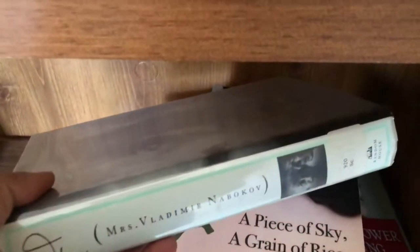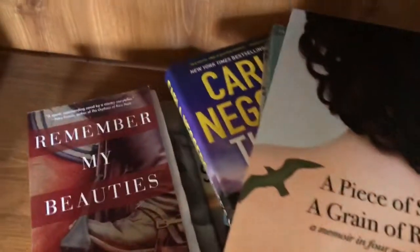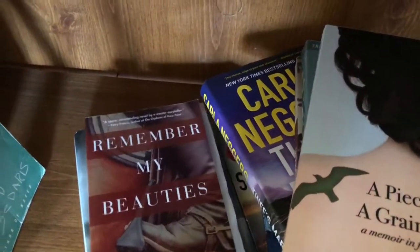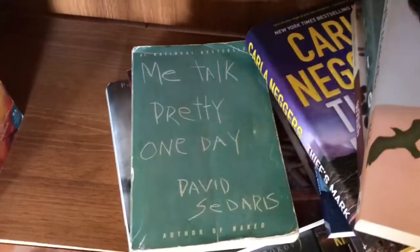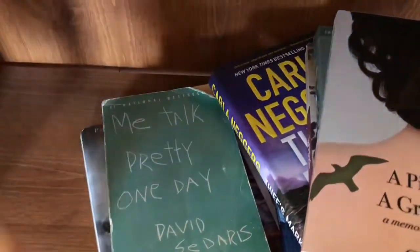I never read this one — Mrs. Vladimir Nabokov-Vera by Stacey Schiff — but I've had this book for years and I don't think I'm going to read it. I read and reviewed Remember My Beauties by Lynn Hugo. I think I liked it — something about an older woman trying to get tattoos to connect with her younger daughter. And Me Talk Pretty One Day by David Sedaris — read, loved, but this copy is really battered. I think I got it from someone when I moved here, so time to move it on.